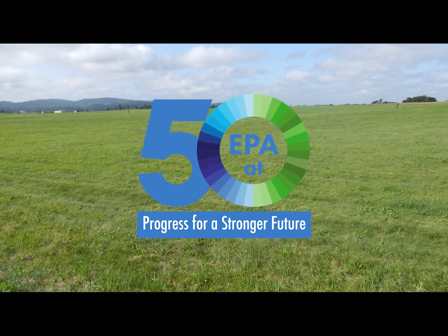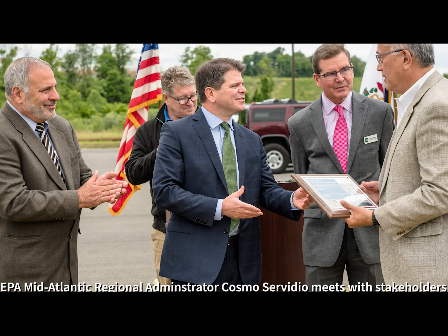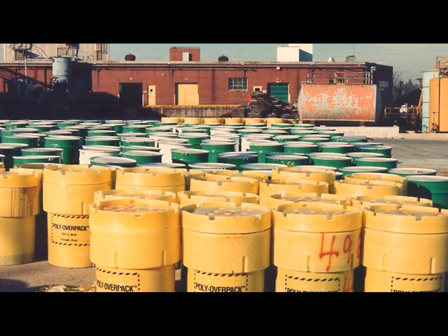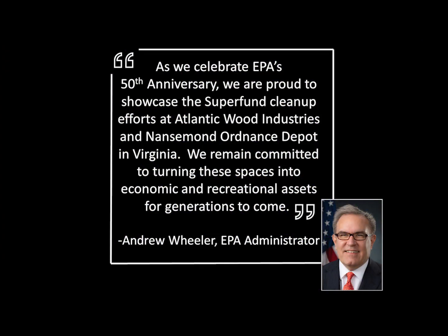2020 marks the 50th anniversary of EPA and nearly 40 years of the agency's Superfund program. By working together with state, local, tribal, and private stakeholders, EPA successfully cleans up hazardous waste sites, protecting human health and the environment, and providing opportunities to reuse sites. This work is known as Superfund redevelopment.